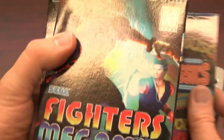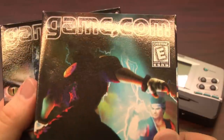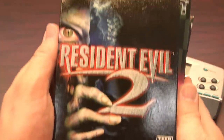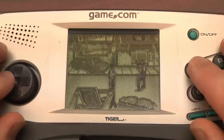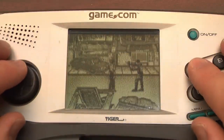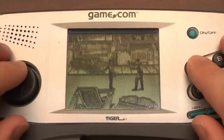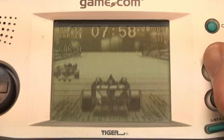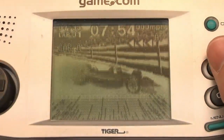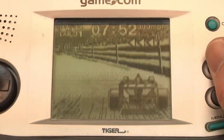Yet somehow it managed to get a decent library of games. At least from the packaging standpoint, the boxes look nice, even if the games don't. So a big thank you to our friend Chip from Alabama for sending the Gamecom along with these games to the show. It's a fascinating piece of video game history, one that can be found easily today on eBay. The games are also extremely cheap because they're not in demand.